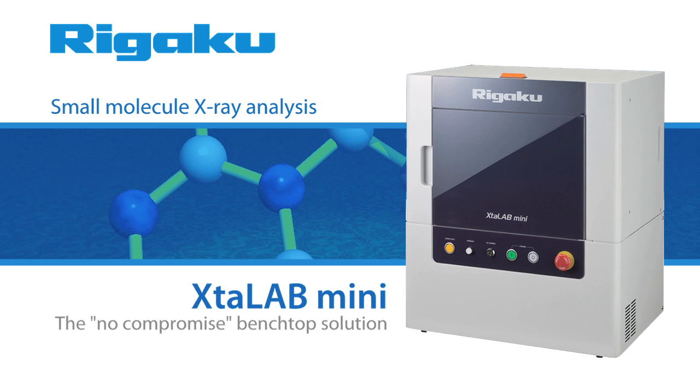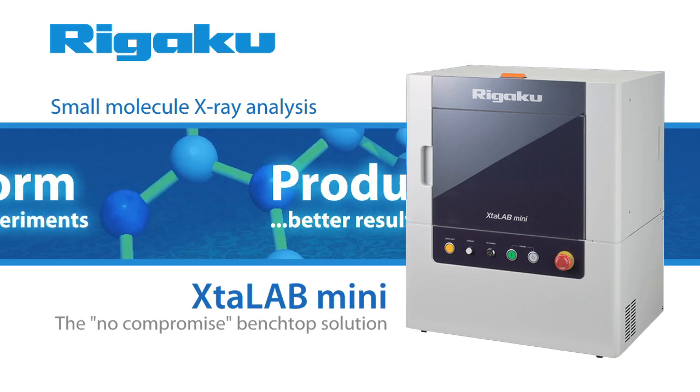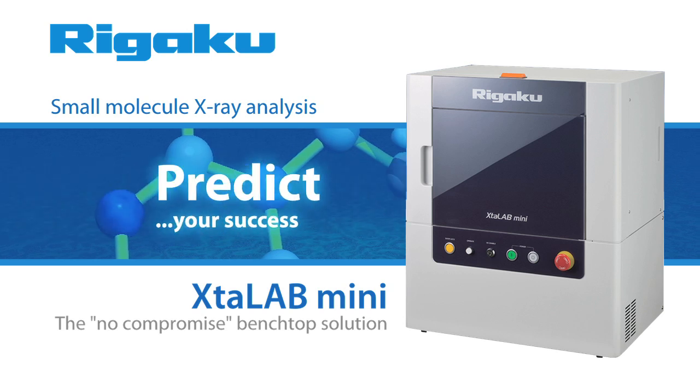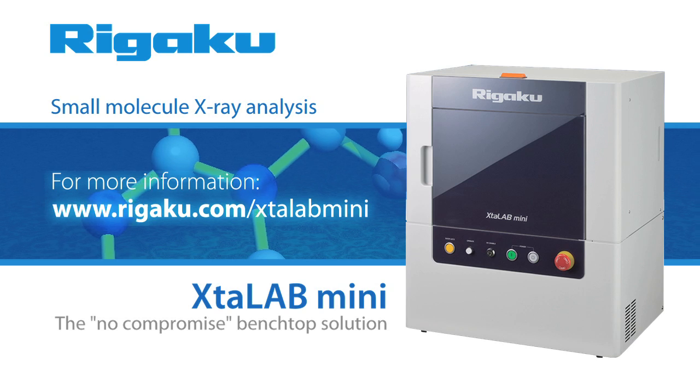As with all Rigaku products, the Crystal Lab Mini will allow you to perform more experiments, produce better results, and advance your research success. For more information, please visit rigaku.com/crystallabmini.